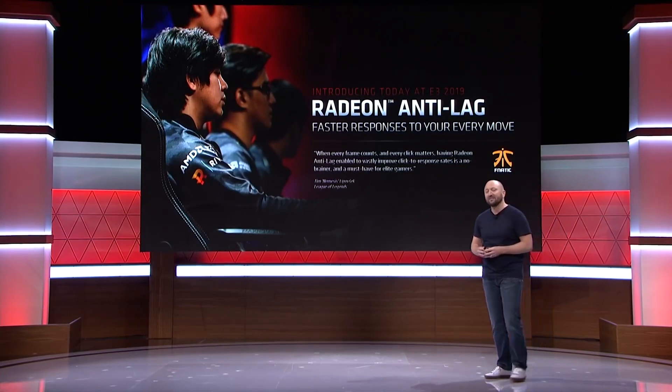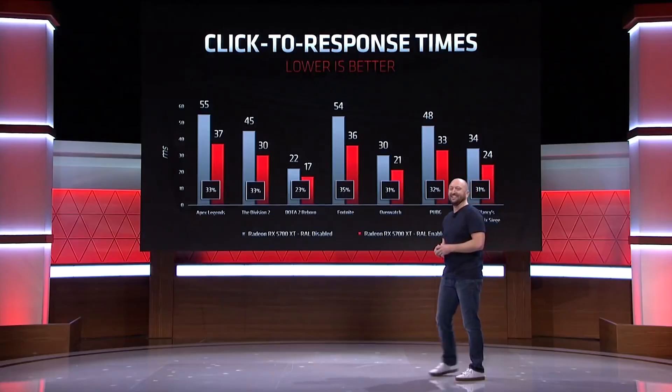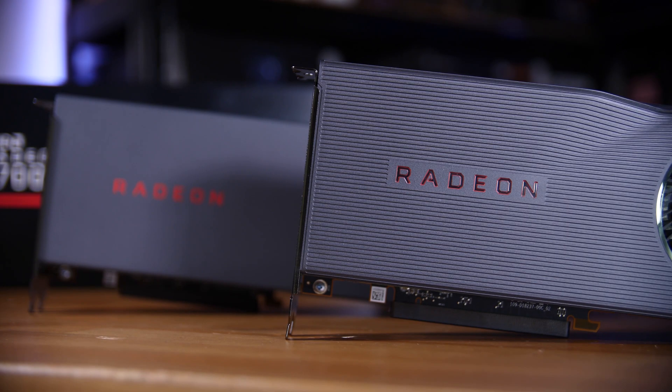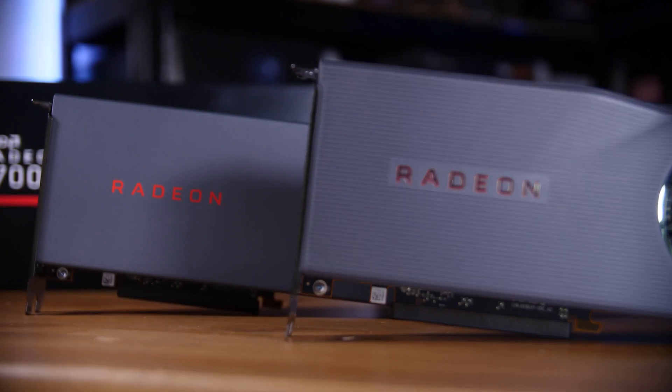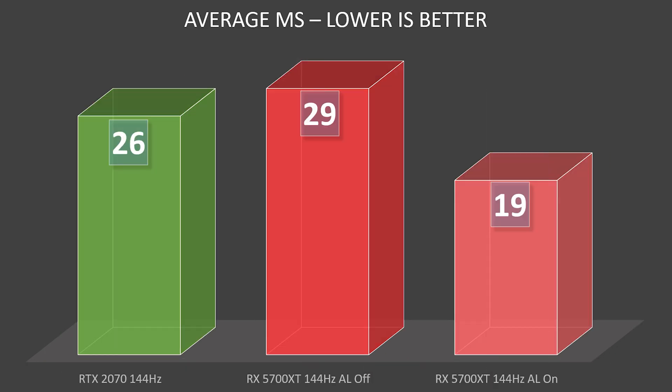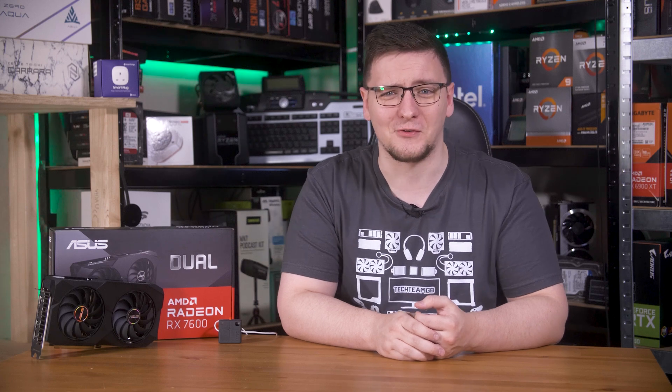AMD's first move in the war against input lag was Radeon Anti-Lag. That was back in 2019, and as I showed in my original video covering that, Anti-Lag can make a difference. It isn't completely night and day, and it depends on the game too, but it doesn't hurt to turn it on. In that video I saw a 35% reduction in input latency, which is a massive difference.